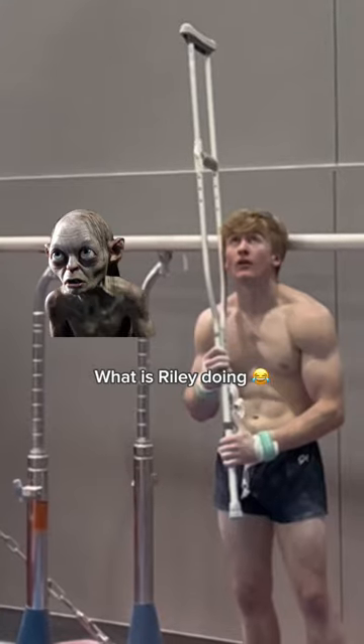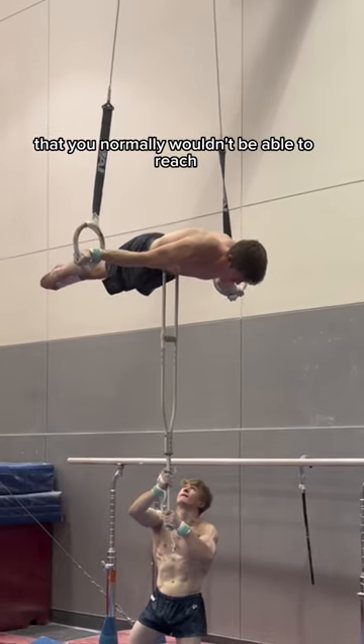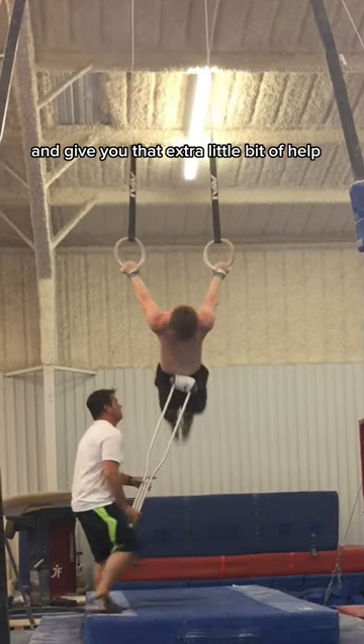Why do we use a crutch during practice? It's used to spot us on a strength that you normally wouldn't be able to reach. Basically, if you want to do a move and you're not quite there yet, or you're tired that day, your teammates or coaches can get the crutch and give you that extra little bit of help.